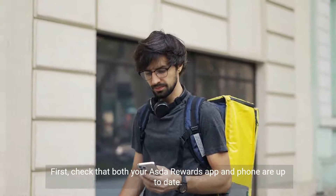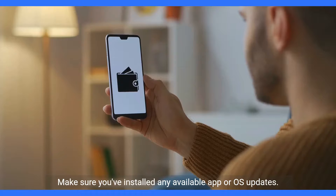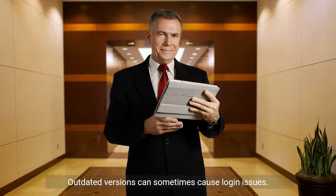First, check that both your Asda Rewards app and phone are up to date. Make sure you've installed any available app or OS updates. Outdated versions can sometimes cause login issues.